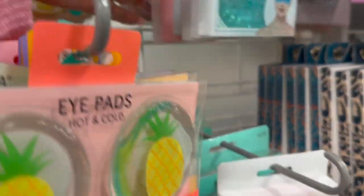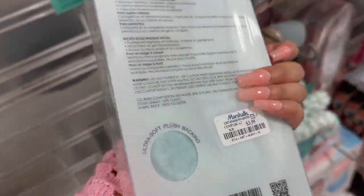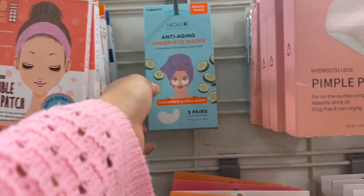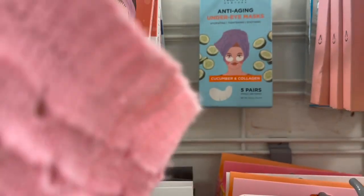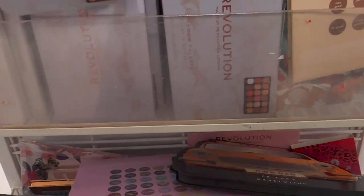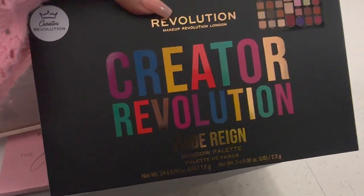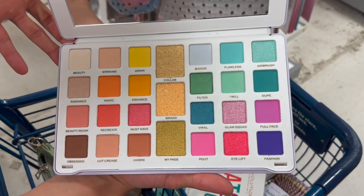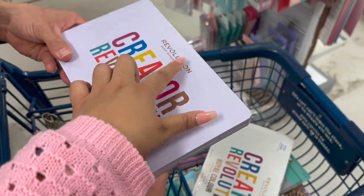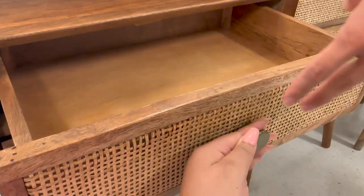I bought one of these cooling face masks because a girl I follow on TikTok puts it in the fridge and uses it to wake up faster in her 3:30 or 4 AM routines. I've been trying to wake up earlier so I got it. Back in the makeup section they had a lot of Revolution — someone told me Revolution might be closing their company, which could be why the deals are so good right now. I really like this eyeshadow palette and will be swatching it in a future video.